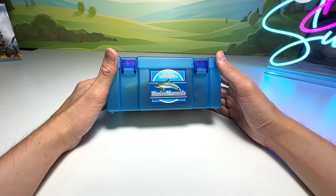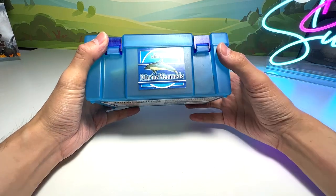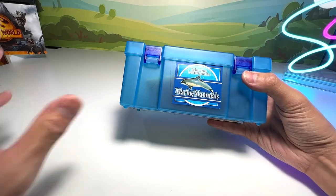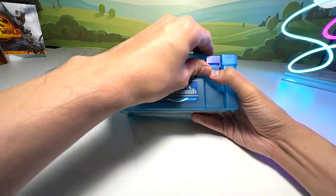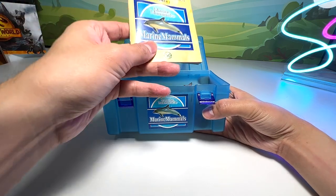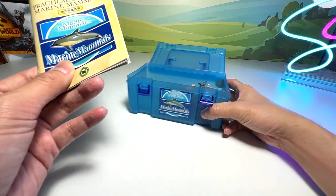So this is basically a box of marine mammals. It doesn't have any brand, which is awesome because YouTube doesn't like us to promote different brands. So this is basically a generic box of sea animal figurines. It comes with a very, very beautiful book of information.